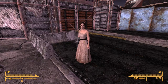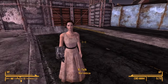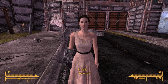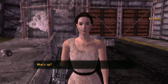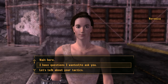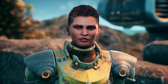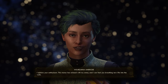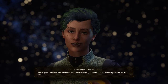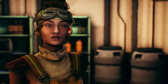And bada bing bada boom, here's Veronica in her fancy new dress. It's funny — making this video, I realized I'd never seen Veronica's hairstyle before because she always has that hood on. And since it's an Obsidian game, of course she has short hair. On a complete tangent, remember when the Outer Worlds came out and there were only two or three women in the entire game who didn't have short hair? It was like Parvati, Nyoka, and Junlei. And that was it.